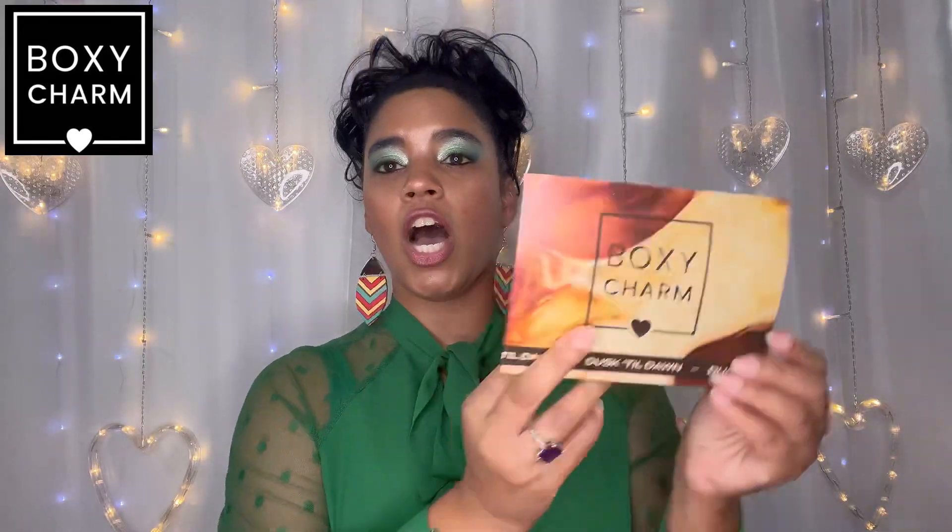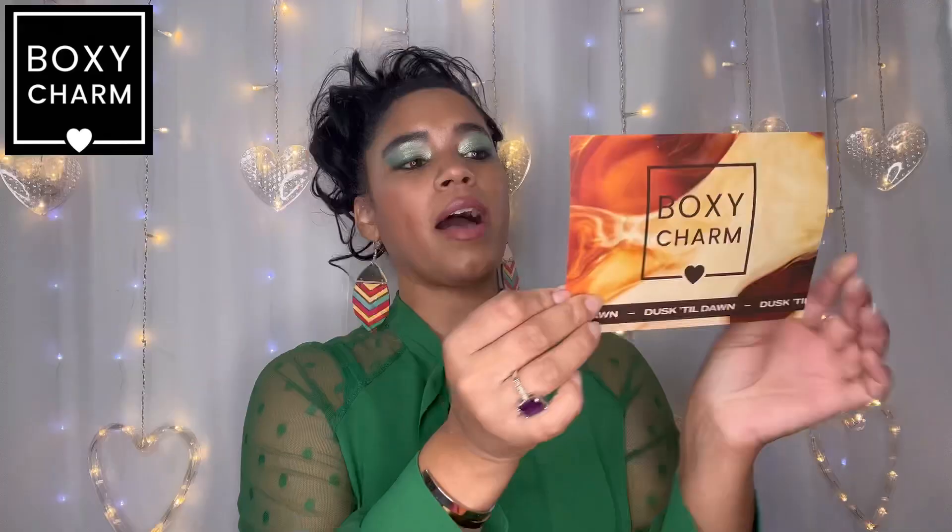Here is my August BoxyCharm box — a nice thick box this month. The BoxyCharm is about $27 a month, and I'll compare it to the Diva Bag by Sonia which is $25. The theme for this BoxyCharm is 'Dusk Till Dawn.' They have a list of all the products. The foam is back — I do use the foam. First up is Sunset to the Stars Lip Oil, with a retail price of $27 — and this is the full-size version.